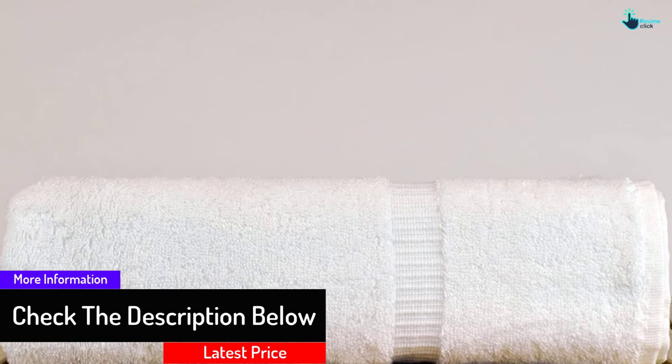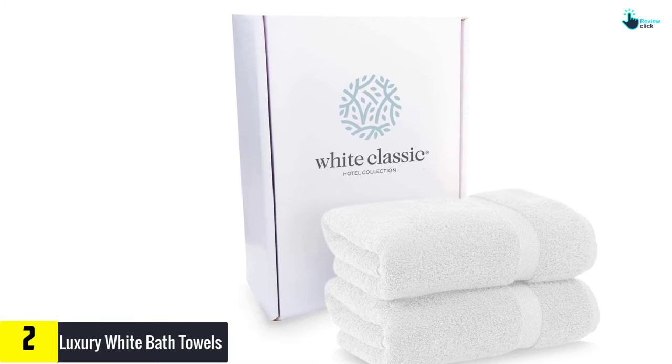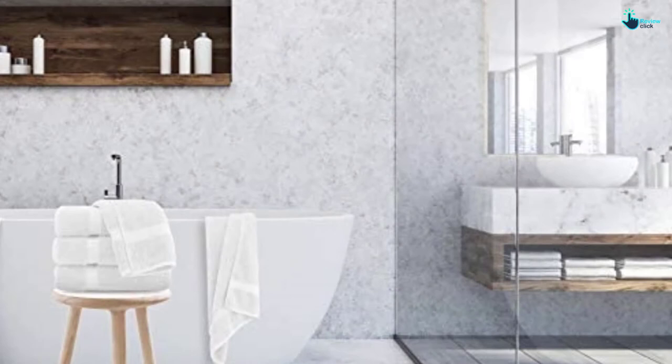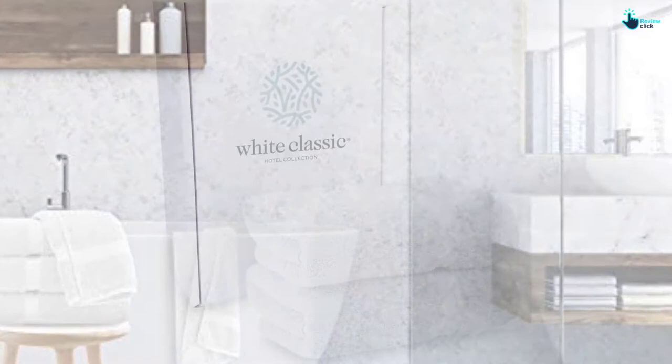At number 2, we have the Luxury White Bath Towels. Indulge yourself in luxury that lasts when you acquire the Luxury White Bath Towels. Made using 100% soft combed cotton with a 700 GSM rating, the towels are highly absorbent, soft, and durable to guarantee a luxurious experience at the beginning or end of the day. The towels feature a generous sizing at 27 inches by 54 inches, meaning they can deliver plenty of room for you to lounge in after a refreshing shower.